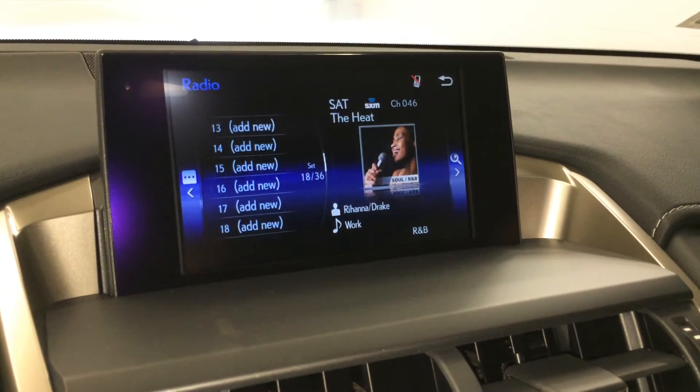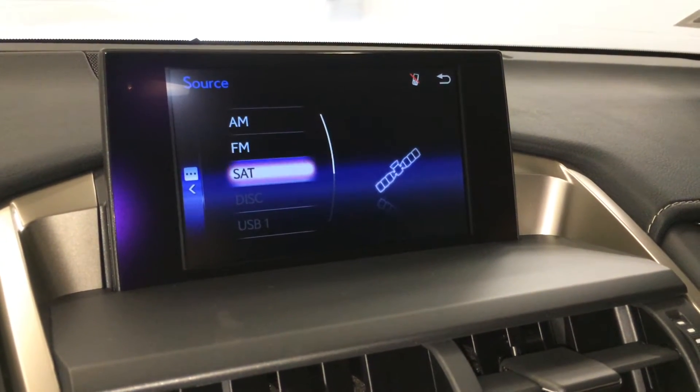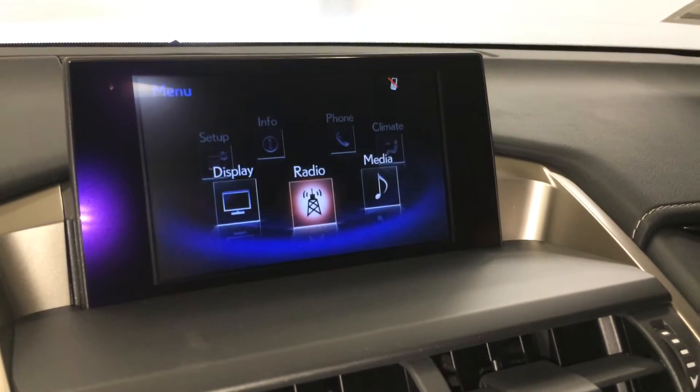8-speaker Lexus audio system with AM, FM, HD radio, satellite, CD, Bluetooth, auxiliary and USB.